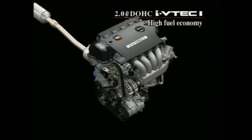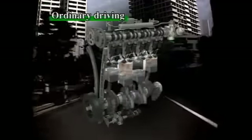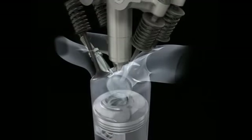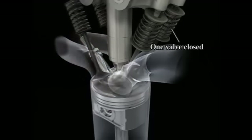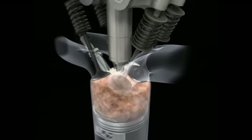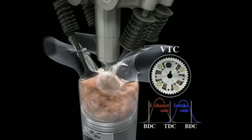The i-VTEC i offers outstanding fuel economy during both ultra lean and stoichiometric combustion. Under ordinary driving conditions, when engine load is comparatively low, the engine uses ultra lean combustion. With the i-VTEC system, the VTEC mechanism causes one of the intake valves to remain closed, generating a powerful swirl pattern, while VTC optimizes valve overlap timing to create a stable environment for rapid combustion.